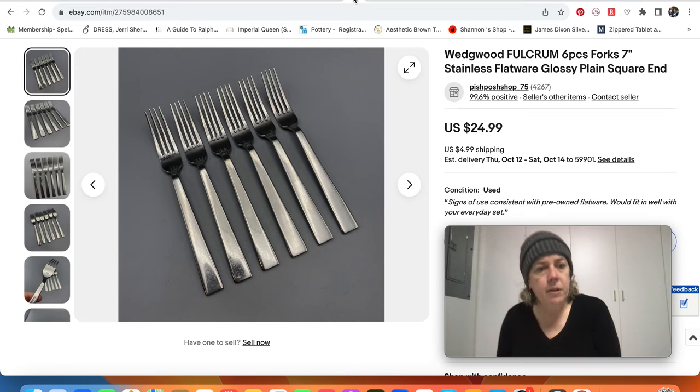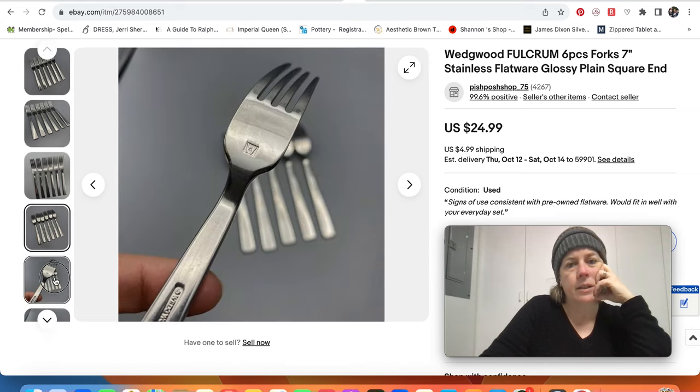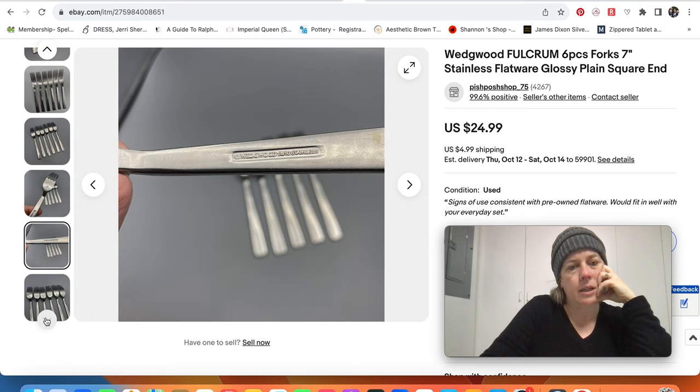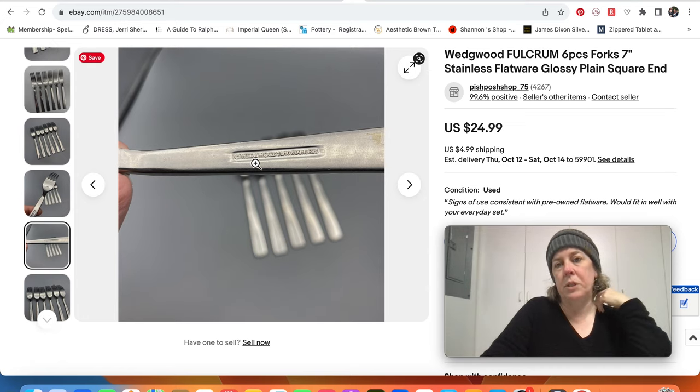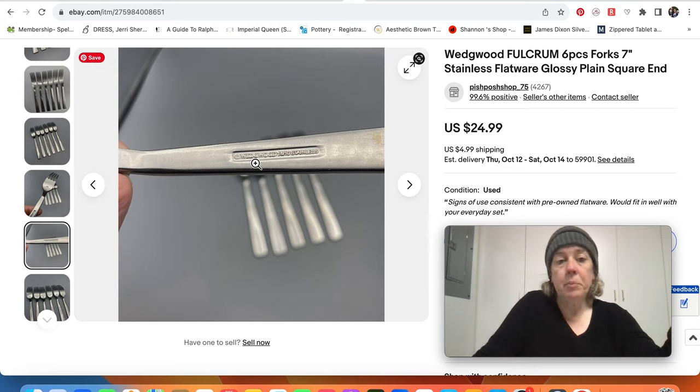I sold this flatware — it's an interesting brand, Wedgwood Stainless. I've sold this brand before. It's not the fastest selling flatware brand, but when people need it, they need it. These forks sold for $25.